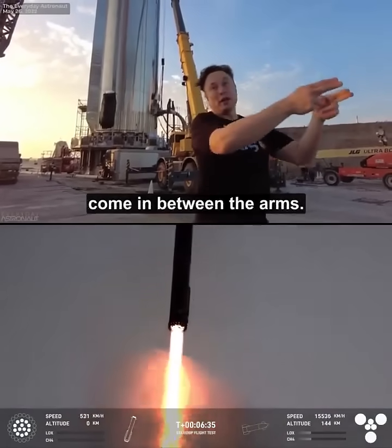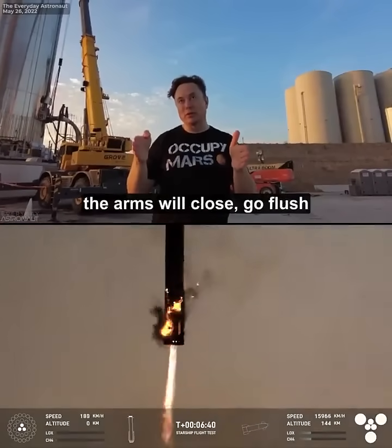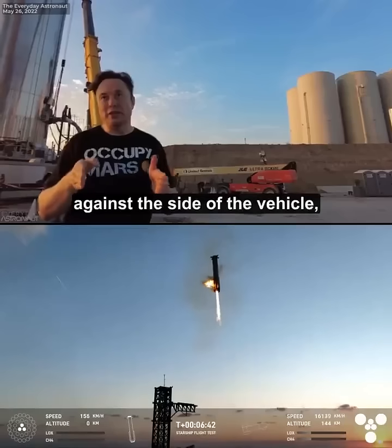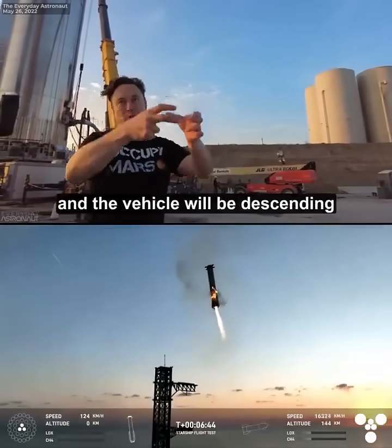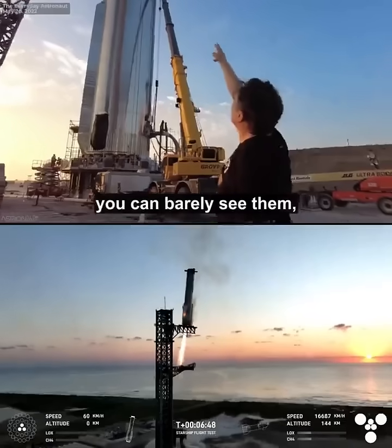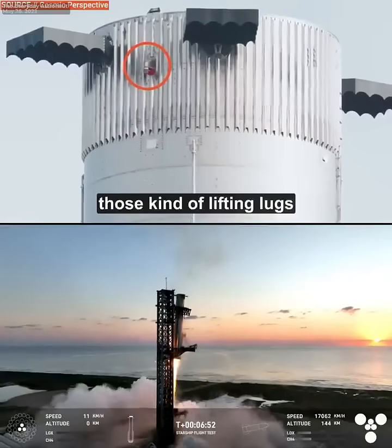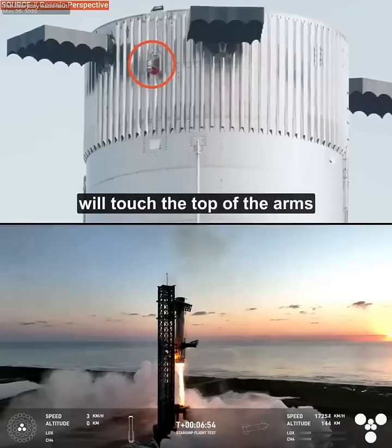It comes in between the arms. The arms will be wide, and as it's coming in, the arms will close, go flush against the side of the vehicle as it descends through them. Those tiny little knobs — those lifting lugs — will touch the top of the arms.